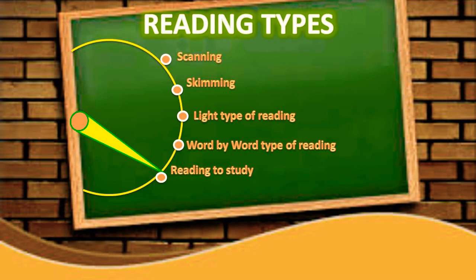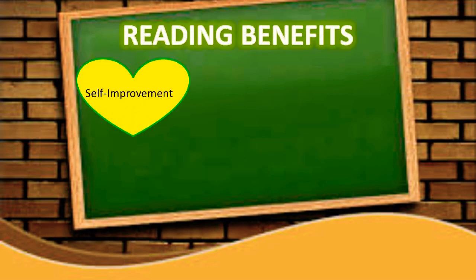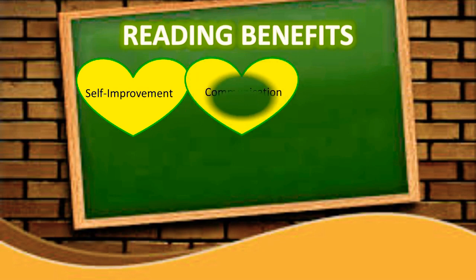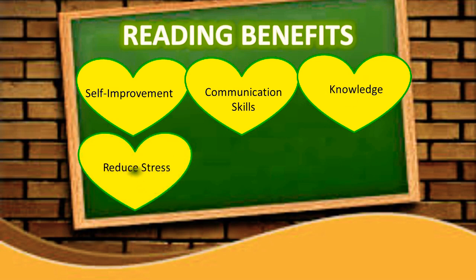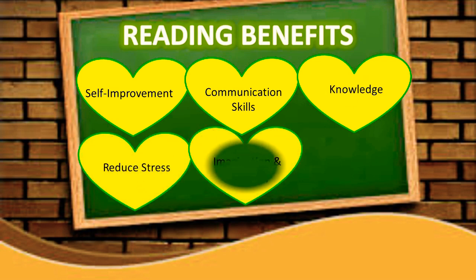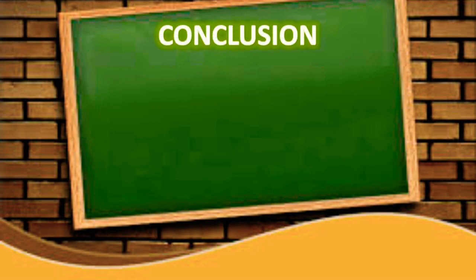Now let's see some benefits of reading: self-improvement, communication skills, it increases knowledge, it reduces stress and gives great pleasure, it boosts our imagination and creativity, and it develops our analytical skills. To conclude, reading is a very good habit that one needs to develop in life.